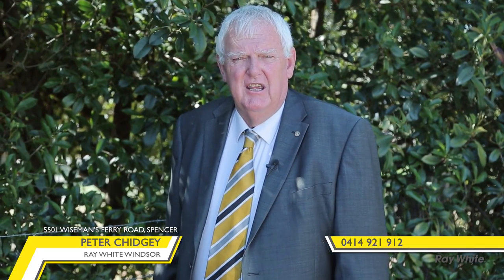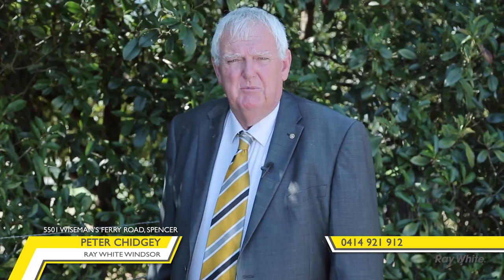Well there you have it, ladies and gentlemen — 5501 Wiseman's Ferry Road at Spencer. That jewel in the crown is now waiting for your inspection. Look forward to seeing you there. Cheers for now, bye bye.